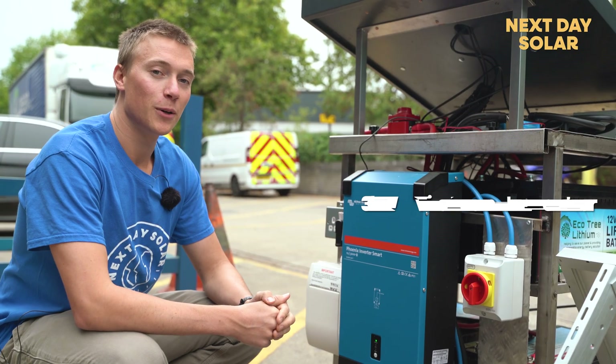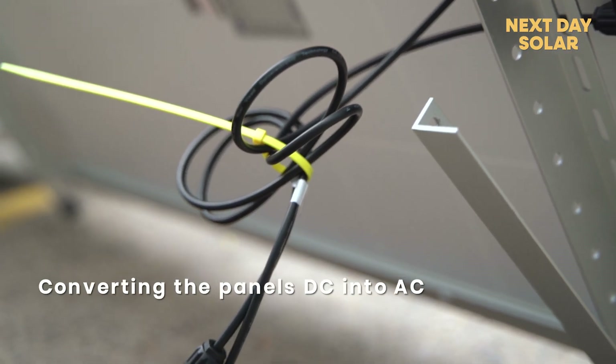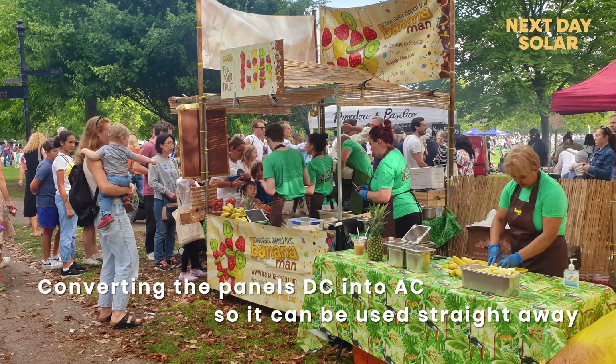We've also got a three kilowatt Victron inverter, which will take the DC input from the solar panels and convert it into AC for output into the system we're trying to supply power to.